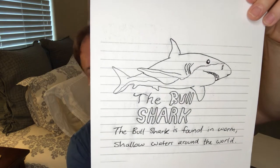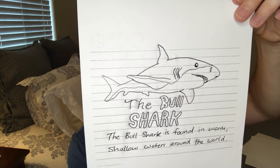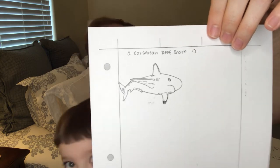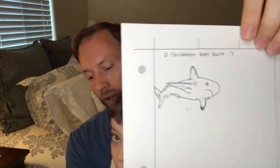Here's another submission: the bull shark by Harrison Brewer. Was not expecting to see one of those. A fun fact is that the bull shark is found in warm, shallow waters around the world. Henry, you know that now. And in addition to that, the Caribbean reef shark by Aubrey Schweiger — I think it's Schweiger. Was not expecting to see one of those either, but there it is. Had you ever heard of a Caribbean reef shark before, Henry? No, but now you have.